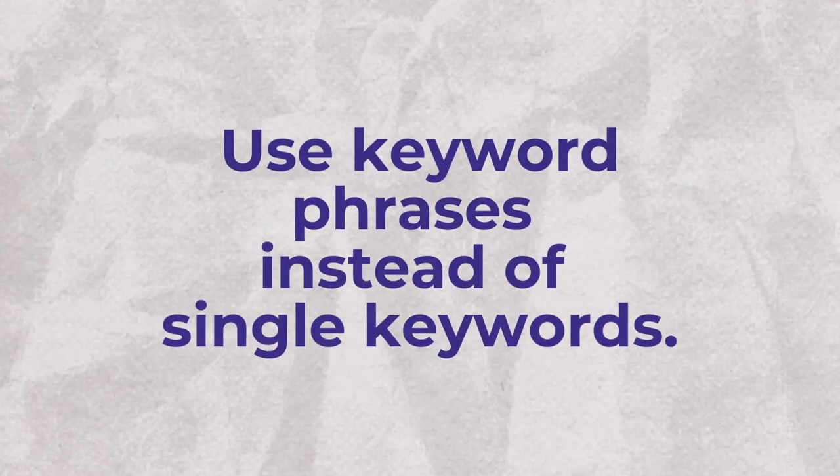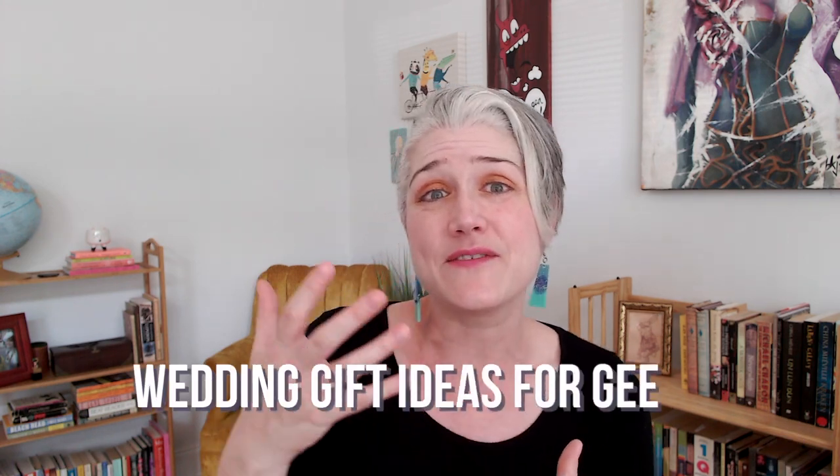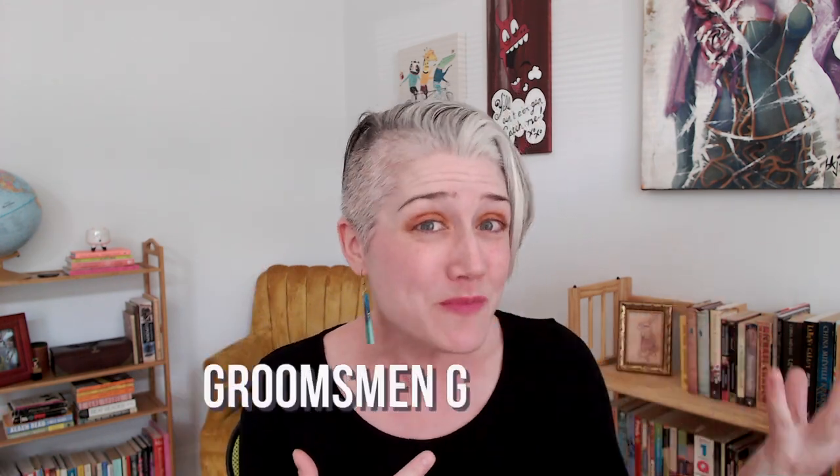My first search engine optimization tip for beginners is to stop thinking of single words when you hear the word 'keyword' and think of keyword phrases or long tail keywords. One mistake that a lot of beginners make when they're first getting started with SEO is they hear the importance of keywords and they think that must be a single word, but that's not the way that we search. You want to think in terms of specific keyword phrases — so if you sell products related to a wedding, you might sell beach wedding dresses, wedding gifts for geeks, or groomsmen gift ideas. Most people that search aren't going to just search a single word or phrase, whether it's on Google or Etsy's search engine.